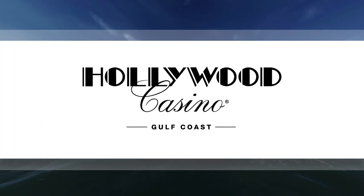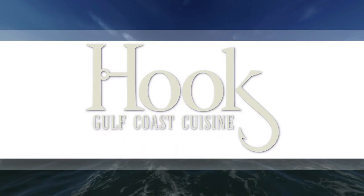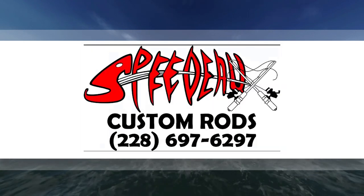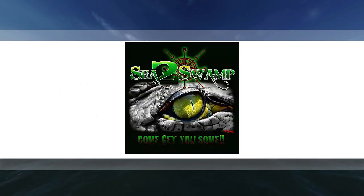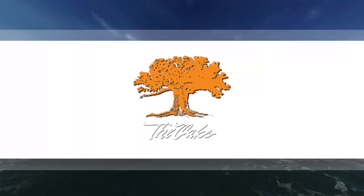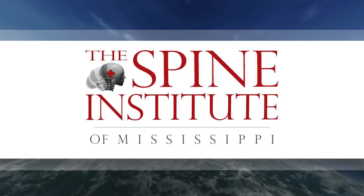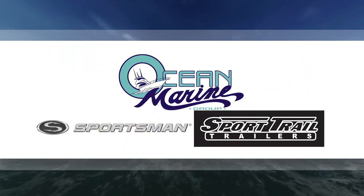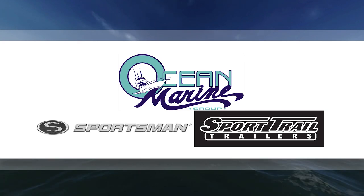The Fisherman's Guide presented by Hollywood Casino Bay St. Louis. Today's show brought to you by Alan Toyota, Hook Gulf Coast Cuisine, Bryan's Marine, CCA Mississippi, Egret Bates, Speedo Customs, Gabbard's Auto & Marine Upholstery, Sea to Swamp, The Oaks Golf Course, Main Street Pass Christiane, The Spine Institute, Southern Caliber Apparel. We would also like to thank Ocean Marine Group, Sportsman Boats, and Sports Rail Trailers.